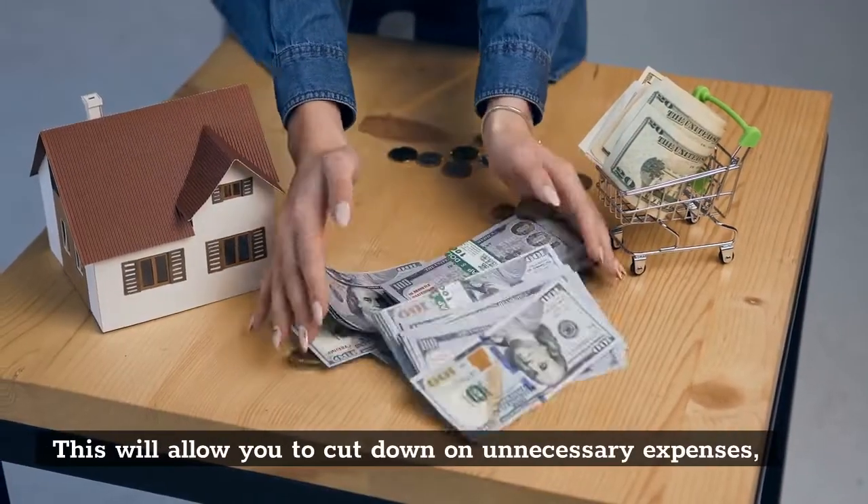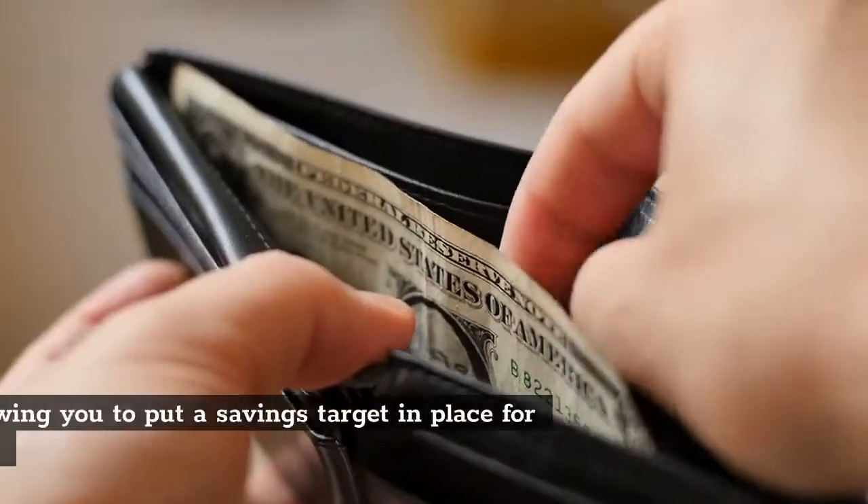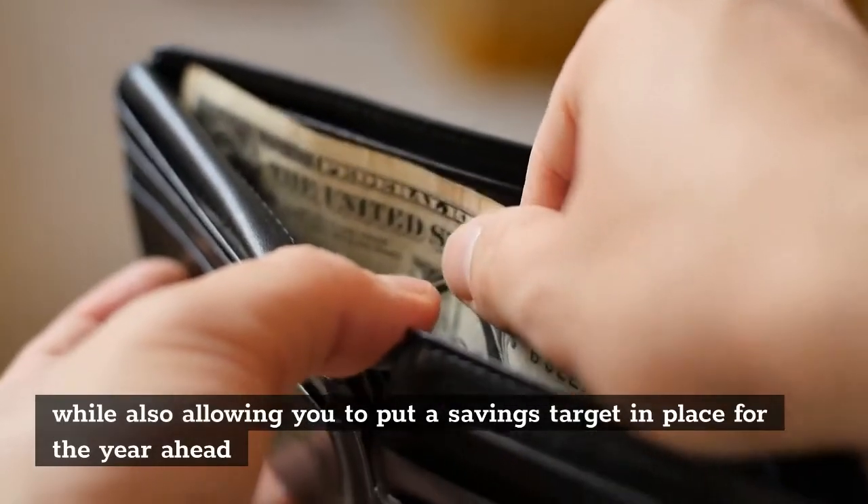This will allow you to cut down on unnecessary expenses, while also allowing you to put a savings target in place for the year ahead.